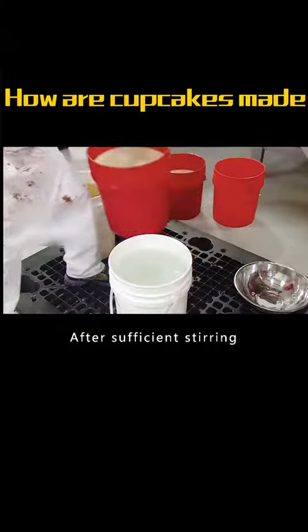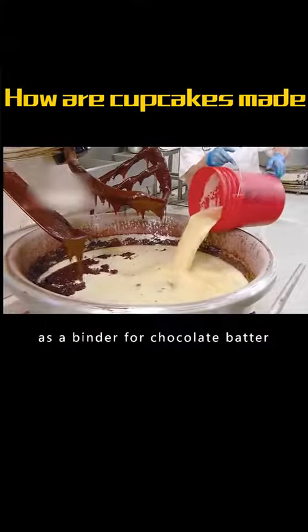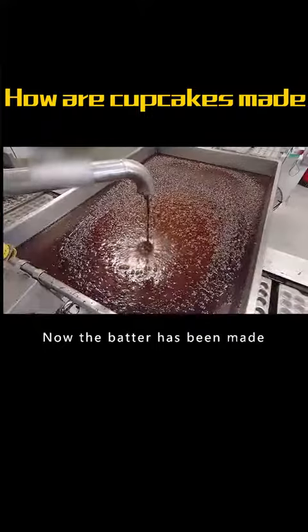After sufficient stirring, the worker added the egg liquid, because the egg liquid acts as a binder for the chocolate batter and produces a leavening effect during baking. Now the batter has been made.